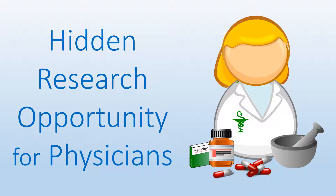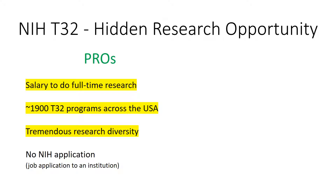If you are a physician and want to do research, there is a great opportunity for you that you probably haven't heard about. The NIH T32 is an amazing opportunity that can be summarized as follows. The T32 provides a salary for you to do full-time research. There are almost 2,000 T32 programs around the country, and an even larger selection of mentors to choose from.